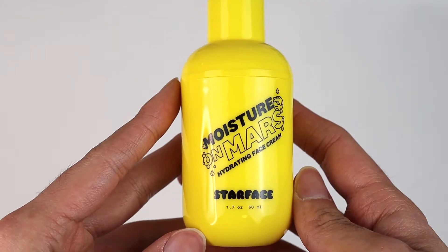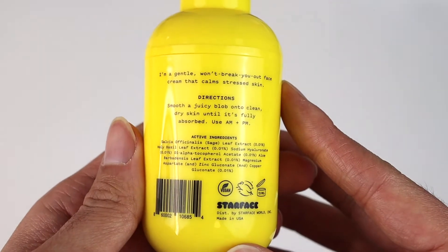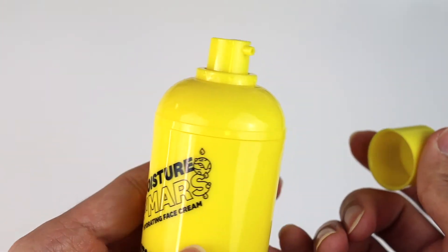Next I have the Starface Moisture on Mars hydrating face cream, which retails for $12 and comes with 1.7 fluid ounces. I love the packaging — it reminds me of a minion or a LEGO man for some reason. It's very sturdy, so you can definitely reuse the packaging. On their website they say this moisturizer is very hydrating, keeps the skin dewy, is calming, and prevents breakouts.